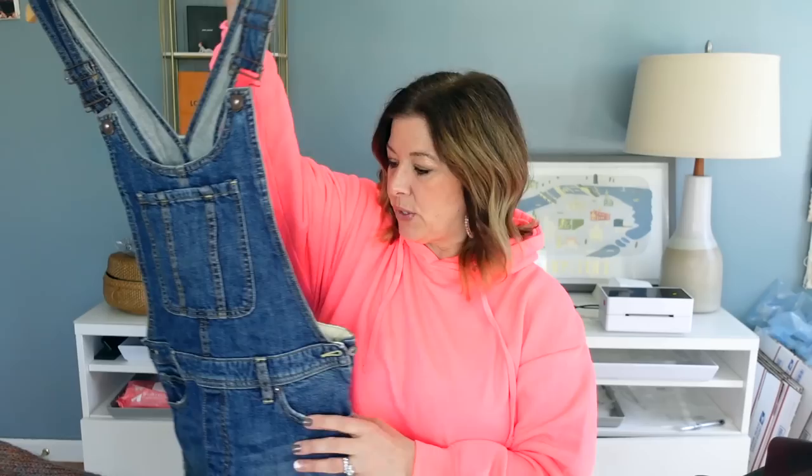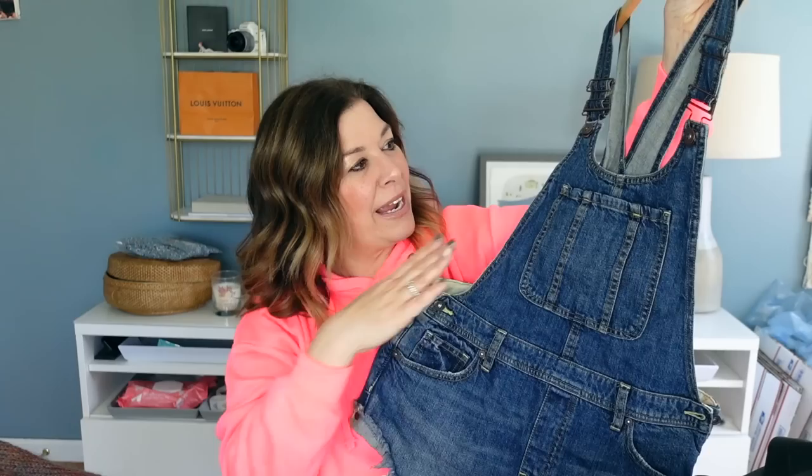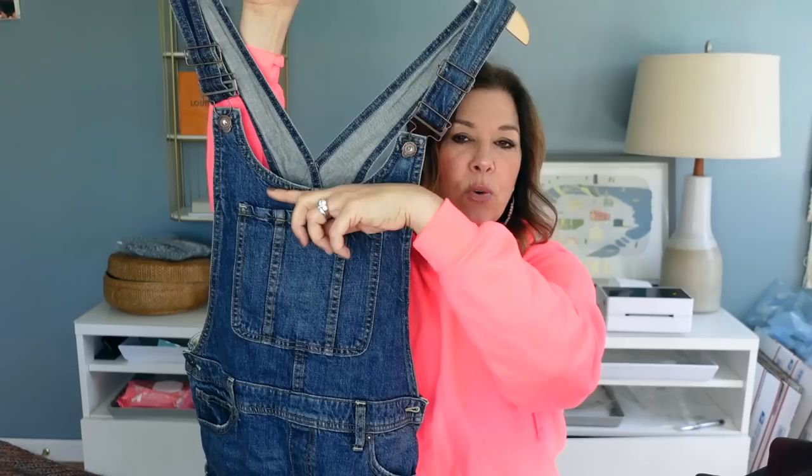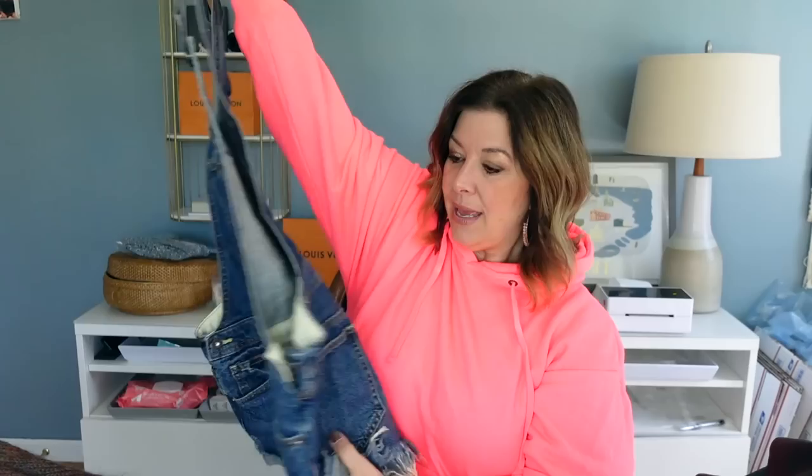I also picked up these overalls from Free People. I couldn't even find the tag, so I just zoomed in on the button — that's a trick: if a brand doesn't have a visible label, just zoom in on the snap and if it's a good brand, nine times out of ten it will be branded. These are real short shorts and I liked how the bib rounded in the front — most overalls go straight across, so I thought these were really cute. Comps on these are pretty steady between $35 and $45. I think I have these priced at $49 or $50 — they're a size 28 and I paid $5.99 for those.